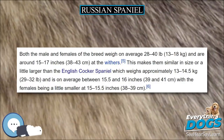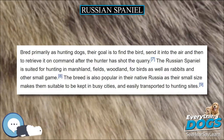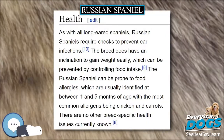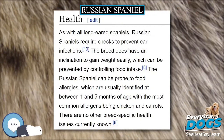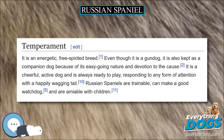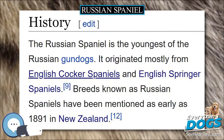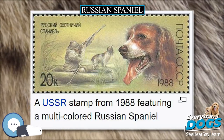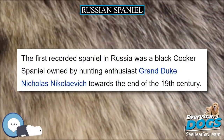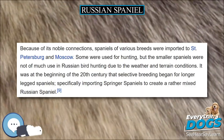The Russian Spaniel resembles the English Cocker Spaniel, with a body similar to the field lines of that breed though with the longer ears of the show line. The body of the Russian Spaniel tends to be longer than that of the English Cocker; however, the breed has only one line rather than being split into separate show and field lines. Both male and females of the breed weigh on average 28 to 40 pounds (13 to 18 kg) and are around 15 to 17 inches (38 to 43 cm) at the withers.